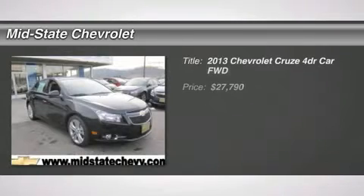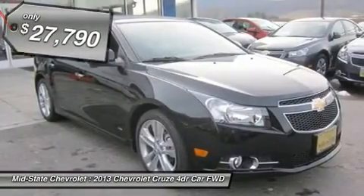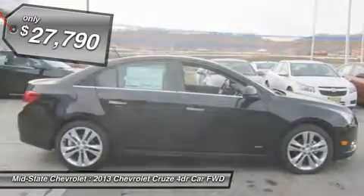The 2013 Chevy Cruze. The Cruze blueprint calls for more than you'd expect, and it's priced below $30,000. Here are some of this vehicle's great options.